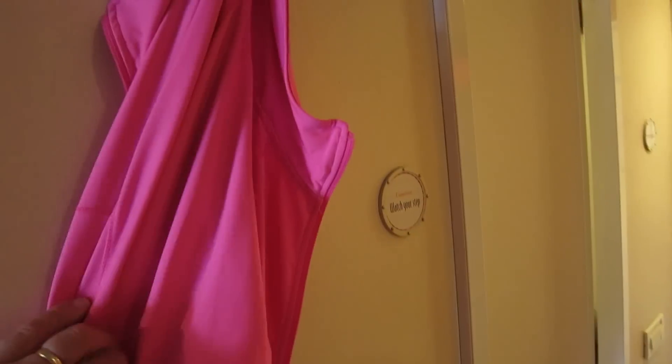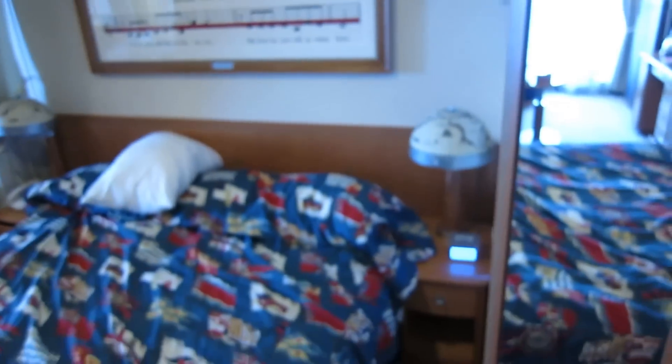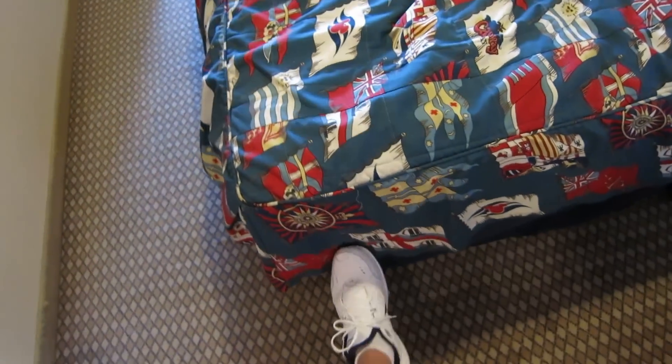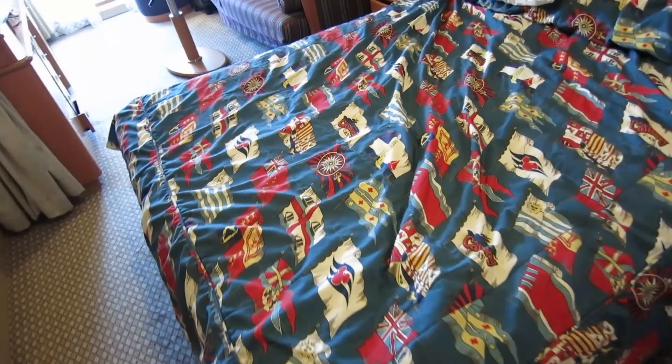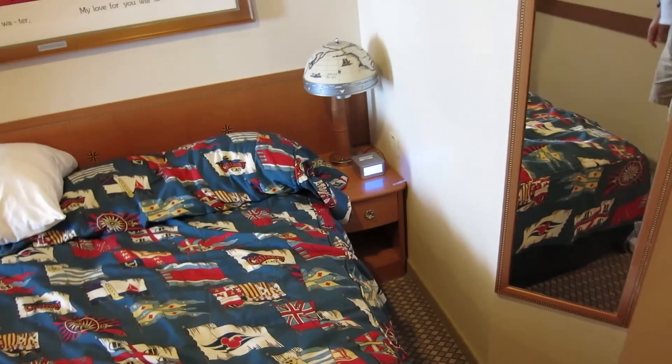There's also a little hook so you can hang things. One thing we noticed compared to the Dream or the Fantasy is that the bed is lower, so you can't store your suitcases underneath it like you could on the Dream — that's one thing we didn't like.